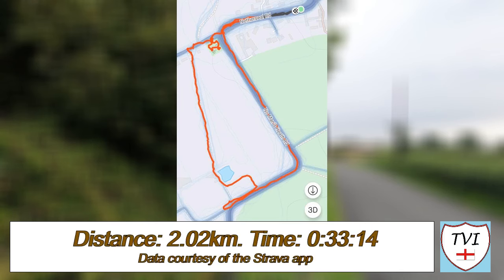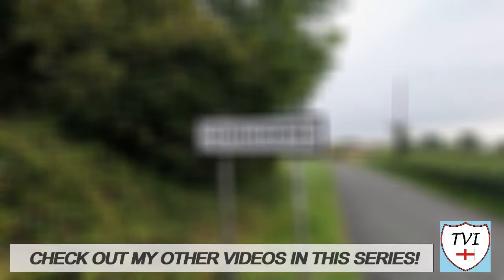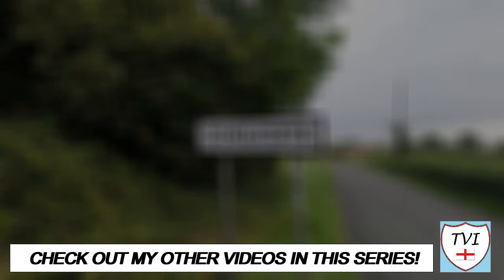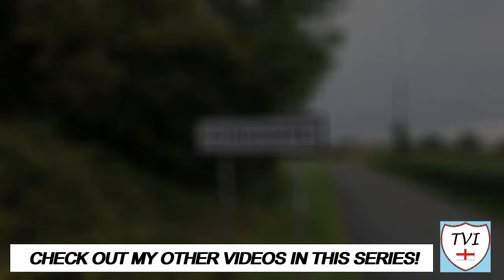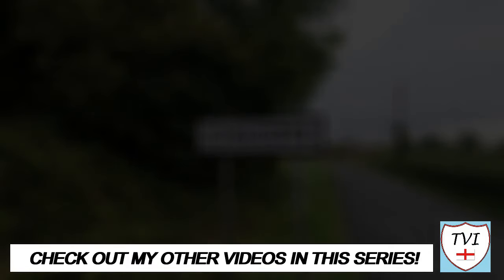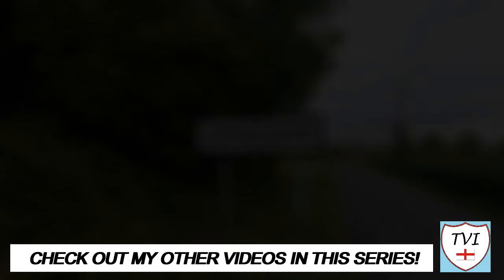Thanks for watching this video, folks. Don't forget to like this episode if you haven't already — it really makes a difference with YouTube. If you're new here, subscribe to the channel for more videos like this, and give us a share too if you've got friends who'd like it. You can find all the links to my social media accounts below, as well as my Buy Me A Coffee page where you can donate to the channel. If you've enjoyed this episode, have a look at some more videos in this series. Until next time, I've been Andy, also known as The Village Idiot, and I'm out.